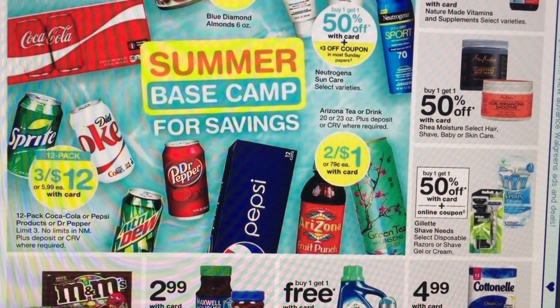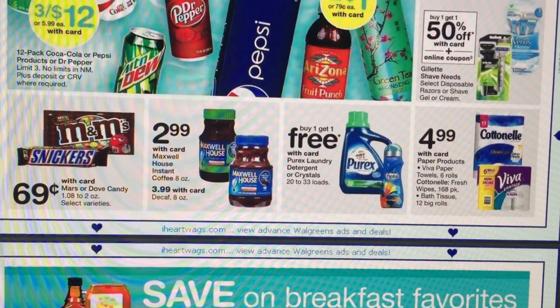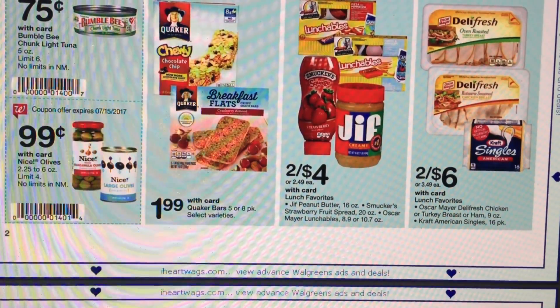12 packs of soda on sale, 3 for $12. And then we're going to have Arizona iced teas on sale, 2 for $1. Those are great filler items, guys. If you have register rewards that you're trying to use but you don't have enough items to cover those register rewards, you can throw in a filler item — a super cheap item — so your register reward can go towards your purchases. We've also got candy bars on sale for $0.69 and Maxwell House at $2.99.